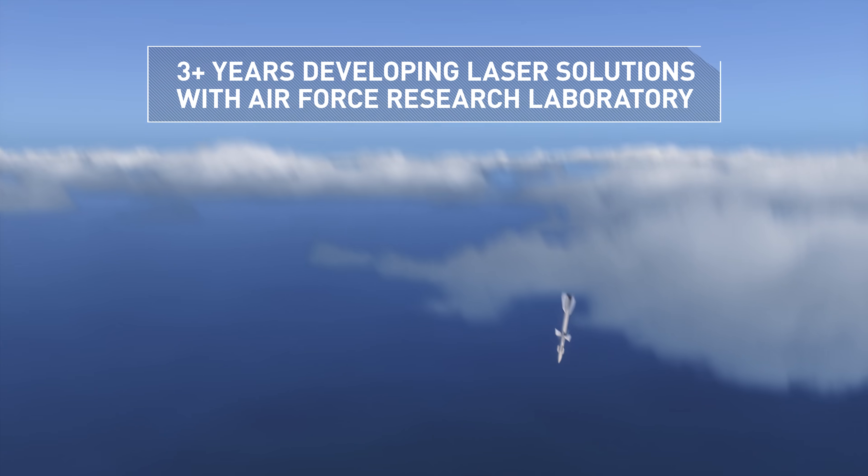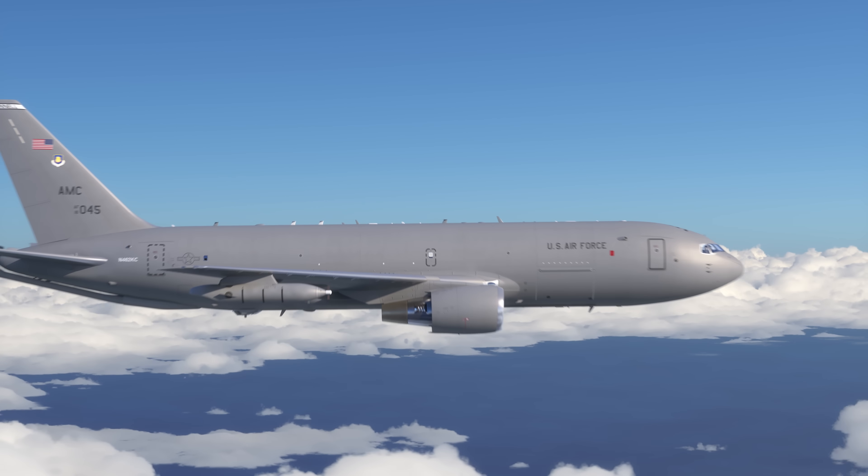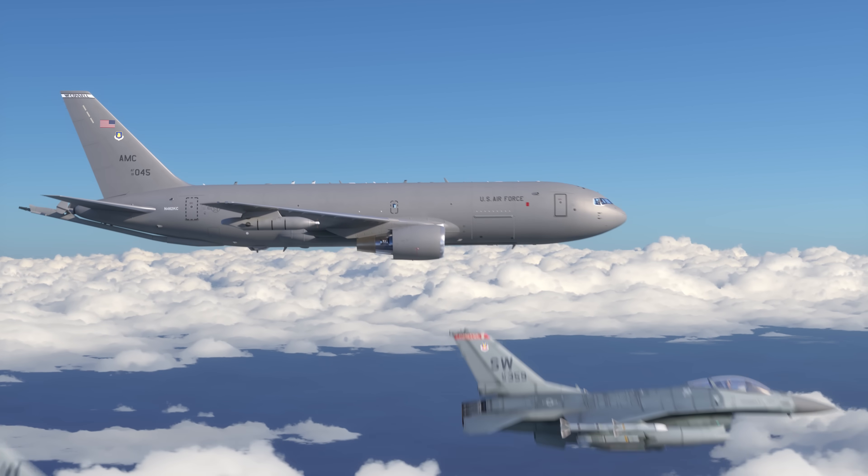Viper 2, splash, air launch missile, bullseye 0-8-0, 120. Texaco 5-1, threats faded. Established backing track, as fragged.